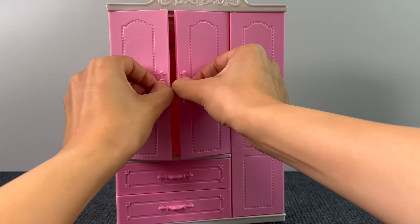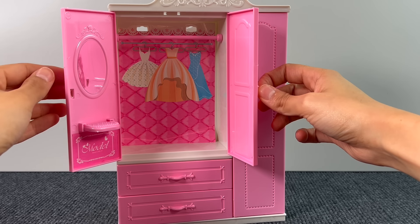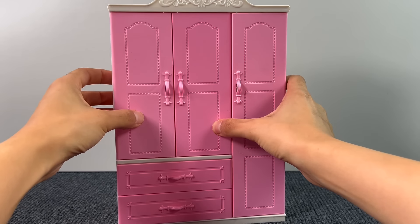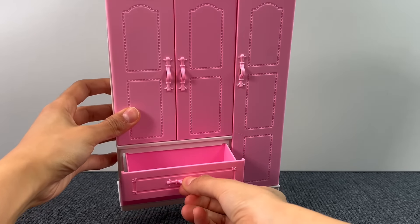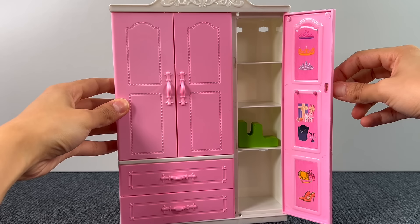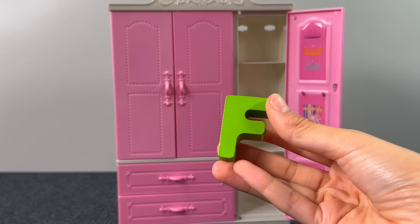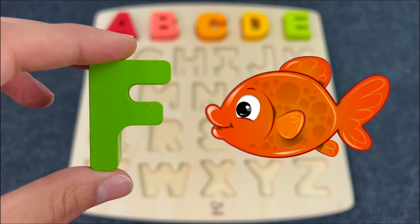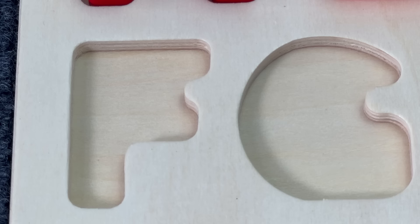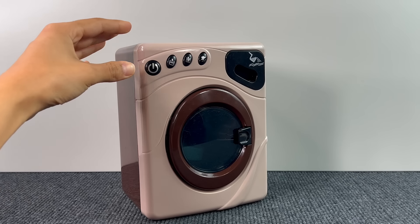Next up we have this pink wardrobe. Let's see if there's something inside — there's nothing, just a mirror. Let's check the drawer — nothing. Let's see the other door. Yes! There's another puzzle piece. It's the letter F. F is for Fish.